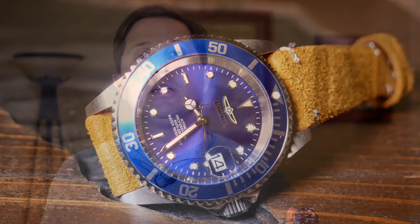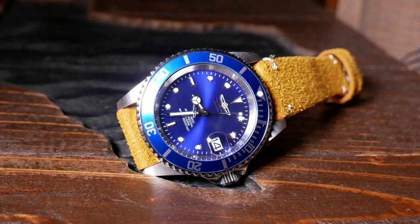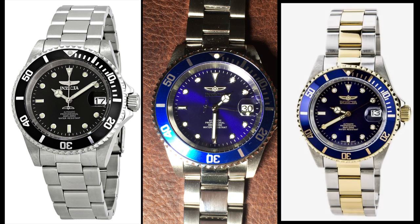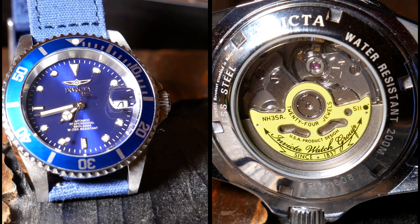With the holidays coming up and Black Friday right on the horizon, I figured it's a good time to take a look at the Pro Diver to see if it's actually worth your time and money. There are a lot of versions of the Pro Diver, but the three I've seen most often are the Black, Blue, and Blue with Rose Gold. If you're starting to shop, just make sure you're looking at the automatic version with the Seiko movement, and not a quartz.